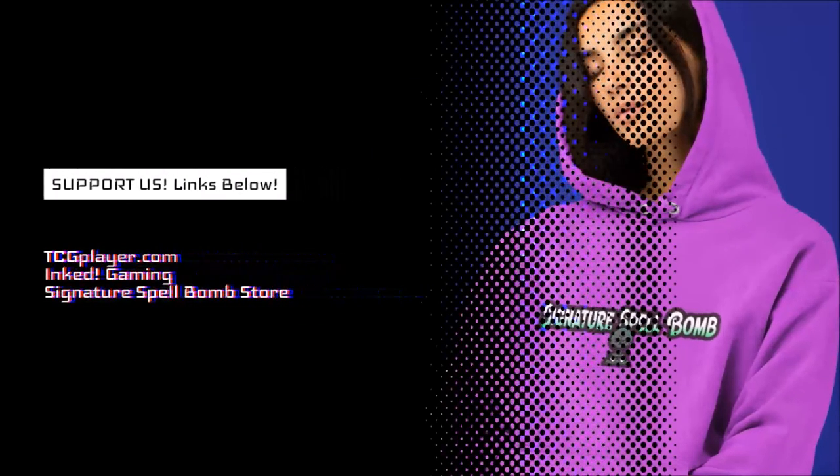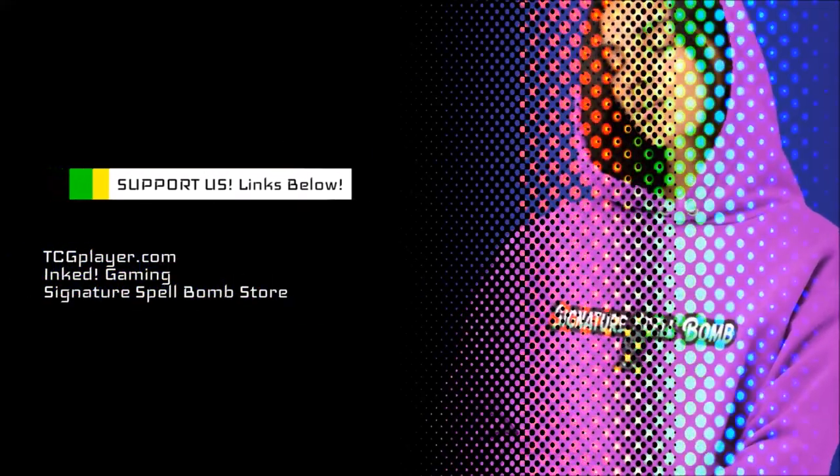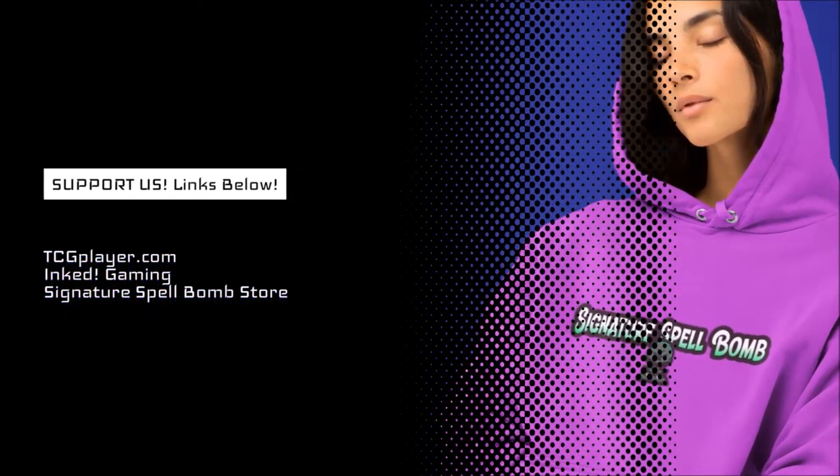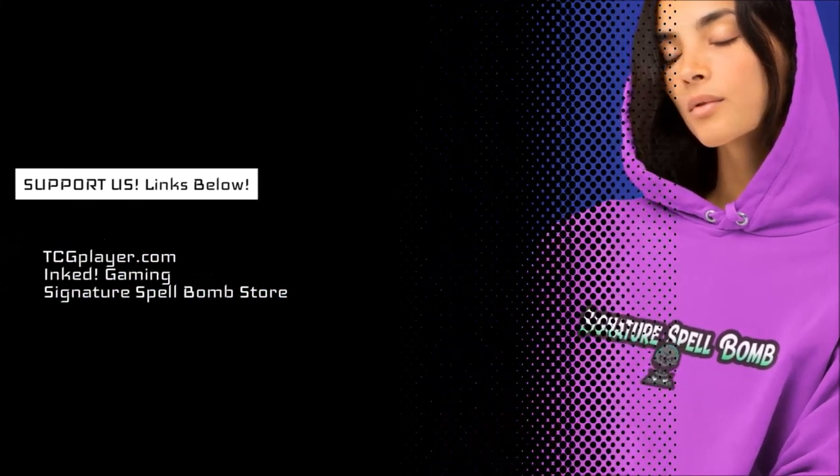If you like content like the Oathbreaking news, you can support us just by doing your regular hobby shopping at TCGplayer.com, Inked Gaming, or even the Signature Spellbomb merchandise store. All of these links will be in the description and it really helps out the channel. A quick reminder: be like a Planeswalker and show your loyalty by subscribing to this channel. And if you want more Oathbreaker content today, then check out the playlists here on the end card. And remember, I can't do this without you and I wouldn't.